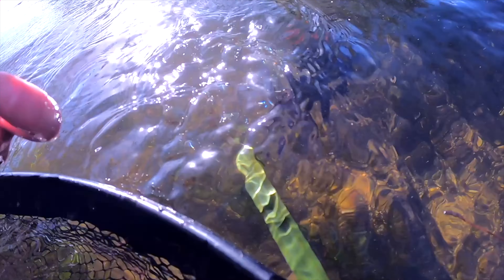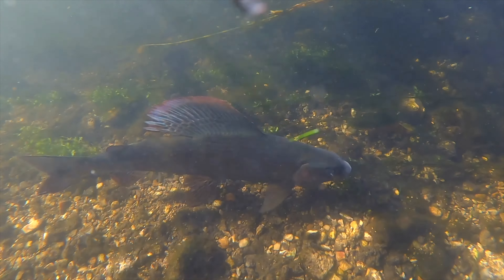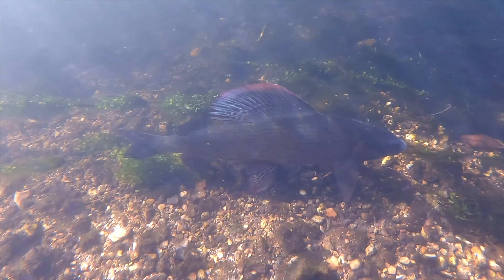Hi folks, if you're a returning subscriber, welcome back to the channel, and if you're new here, my name is Lindsay and I make fly fishing and fly tying videos. This week we're going to take a deep dive into targeting one of my favourite species, the grayling. So without further ado, let's get into it.